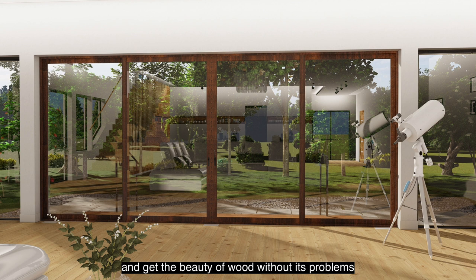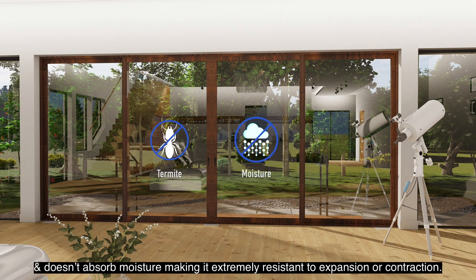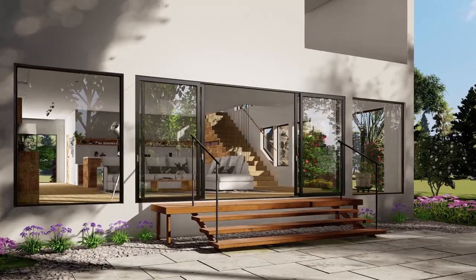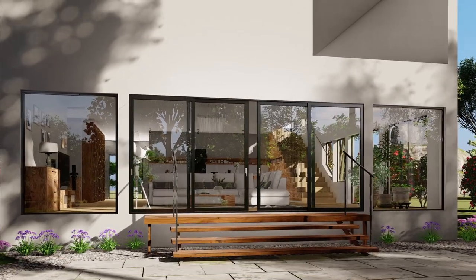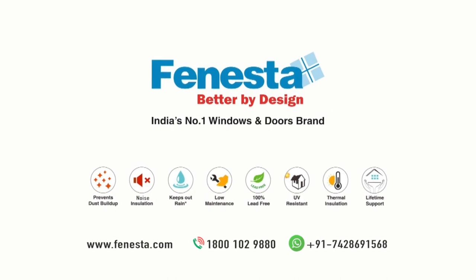Get the beauty of wood without its problems, as Finister's ultra luxury aluminum doors are termite proof and don't absorb moisture, making them extremely resistant to expansion and contraction. Add a touch of luxury, comfort, and grace to your home with Finister's stylish, suave, and convenient lift and slide doors — Finister, India's number one windows and doors brand.